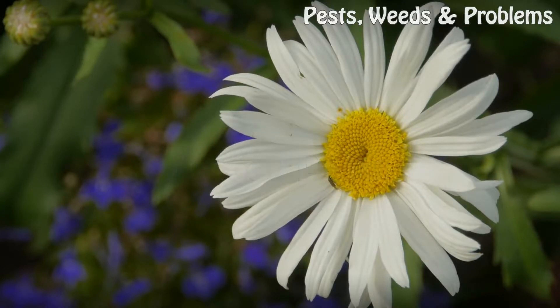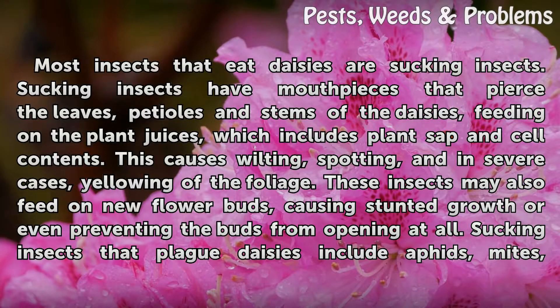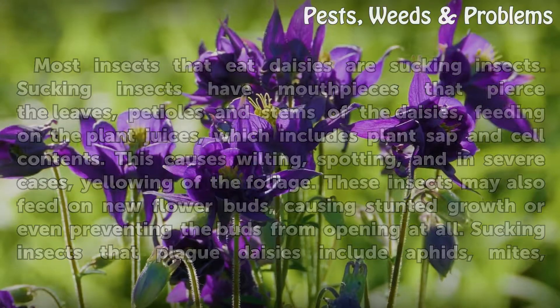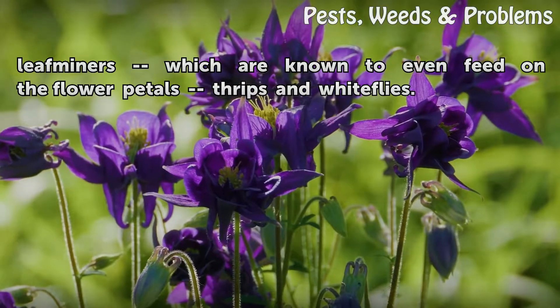Insect pests: Most insects that eat daisies are sucking insects. Sucking insects have mouthpieces that pierce the leaves, petioles, and stems of the daisies, feeding on the plant juices, which includes plant sap and cell contents. This causes wilting, spotting, and in severe cases yellowing of the foliage. These insects may also feed on new flower buds, causing stunted growth or even preventing the buds from opening at all. Sucking insects that plague daisies include aphids, mites, leaf miners — which are known to even feed on the flower petals — thrips, and whiteflies.